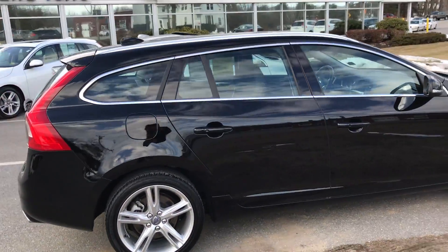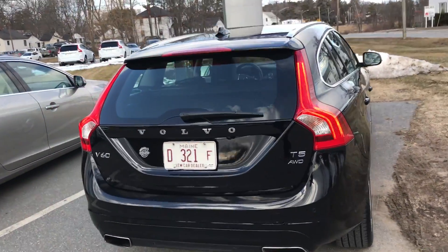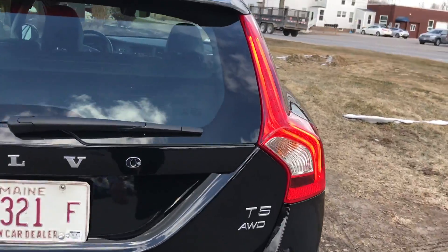I see no major dents, dings, or scrapes — in fact, I don't see any. And on a black car, that's huge. This is a T5 all-wheel drive with that beautiful five-cylinder all-wheel drive system.